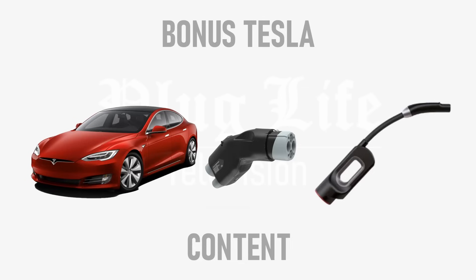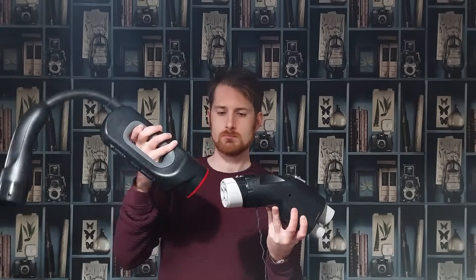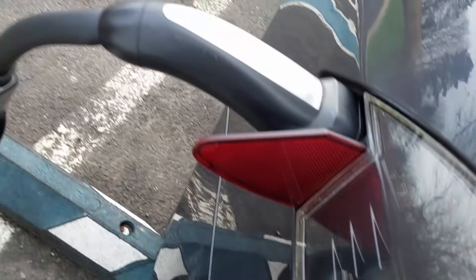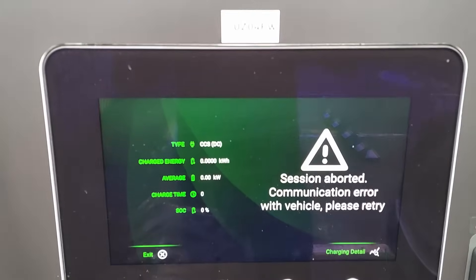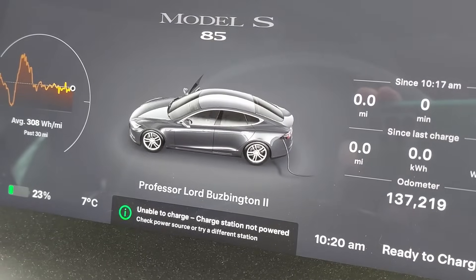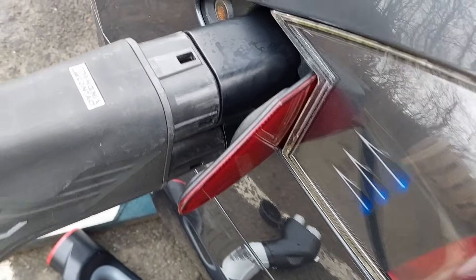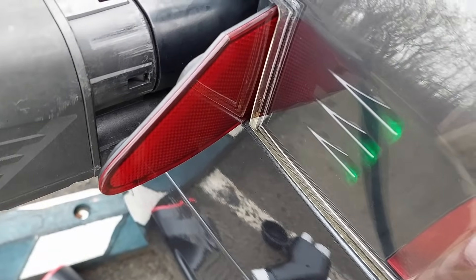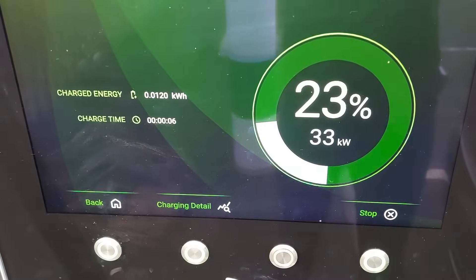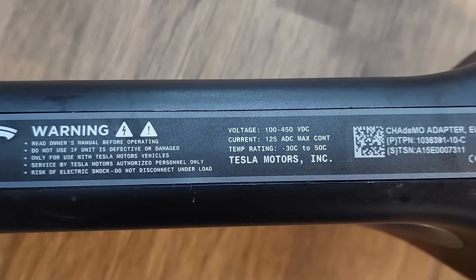Time for some bonus Tesla content. I realised I might be able to charge a Model S using the Electway CCS to CHAdeMO adapter plugged into the Tesla's CHAdeMO to Tesla adapter. I drove a Model S to the Glenrothes high-power chargers and tried it out, but no matter what order I plugged the adapters into the car, the charger, and each other, I could not get the charging session to start. This isn't a major issue, since the CCS to CHAdeMO adapter costs about twice as much as Tesla's CCS adapter. On top of this, the maximum charge power would have been limited by the Tesla's CHAdeMO adapter, which can handle a maximum of only 125 amps — translating to between 35 and 50kW of maximum charge power in reality.